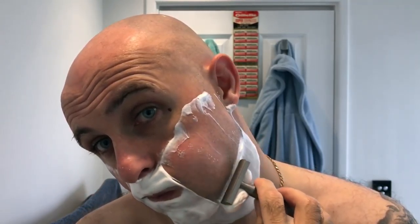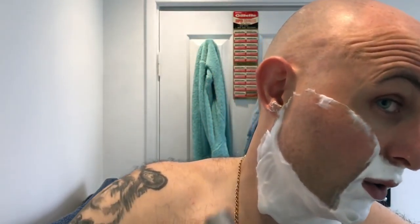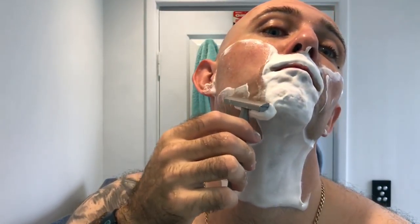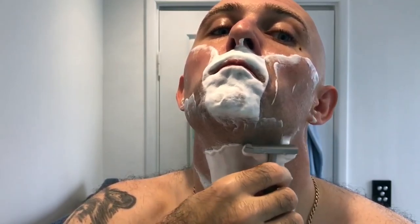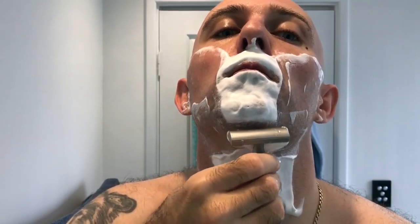Straight away I can tell you right now it's a better shaver than the Mongoose for me - far better, far smoother. It's the exact same blade that I've got in these razors. It's a lot lighter, it's a smaller handle which I prefer. It's not as chunky, not as cumbersome, not as difficult to navigate over your angles on your skin. It's definitely a lot nicer to use for sure.